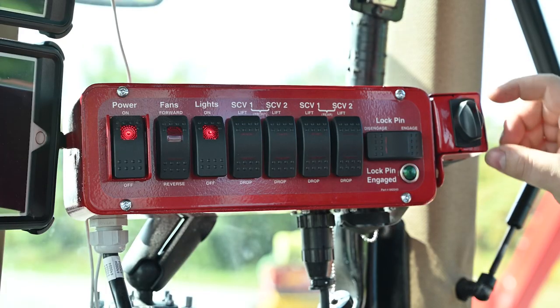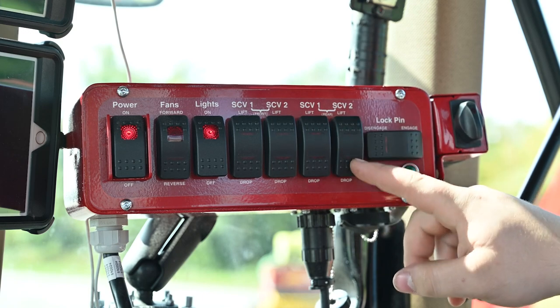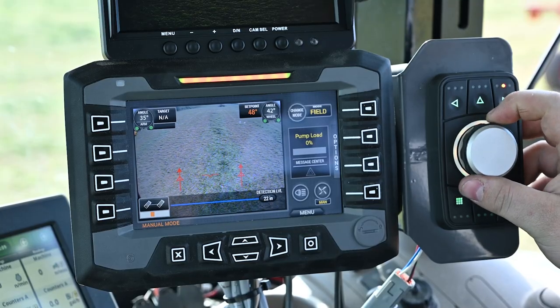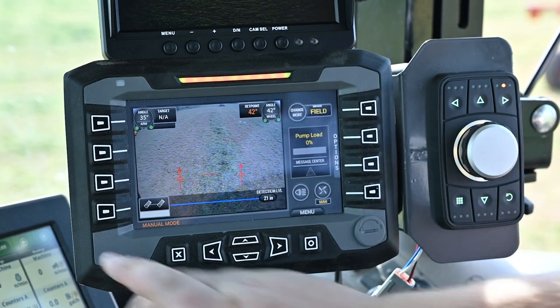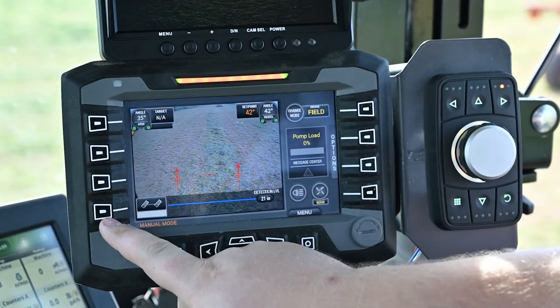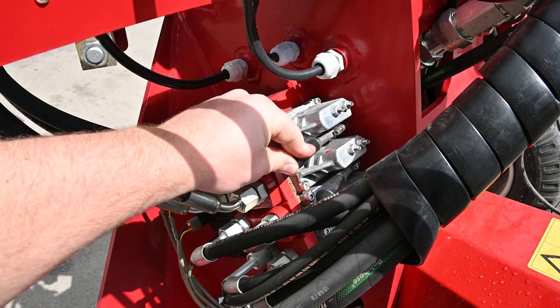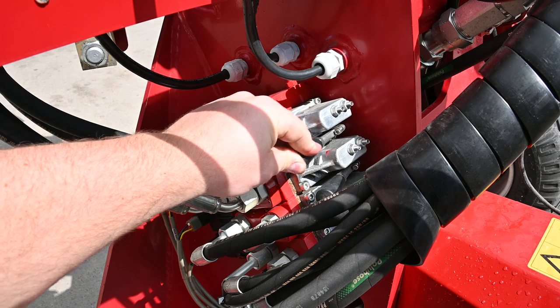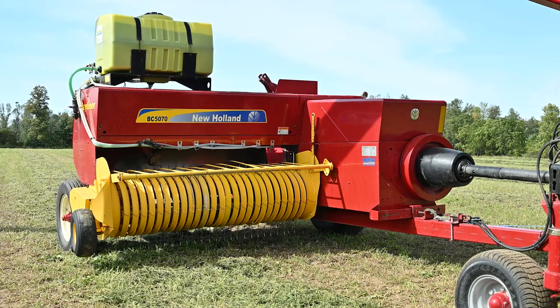On the Manual model, steering and baler functions are controlled using the rocker switches on the cab control. The Auto-Steer model allows steering control through the rotary encoder dial and control of the baler functions through the in-cab display. Both these models utilize a hydraulic manifold located at the front and rear of the Swing Max, allowing control of two functions per baler on these models.